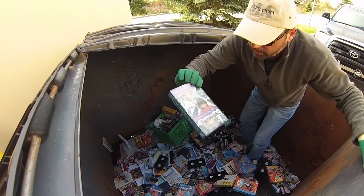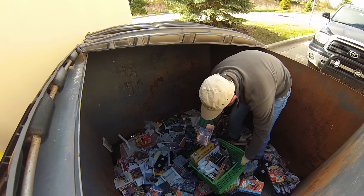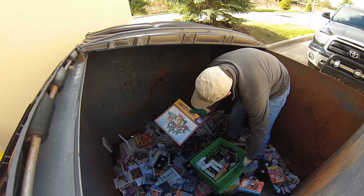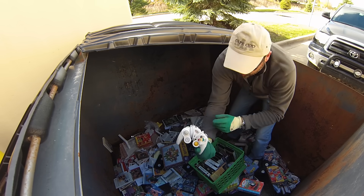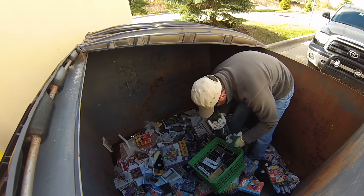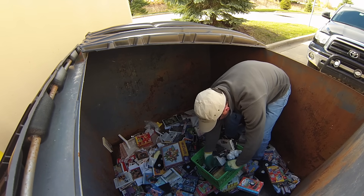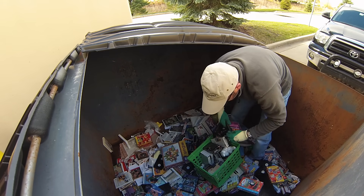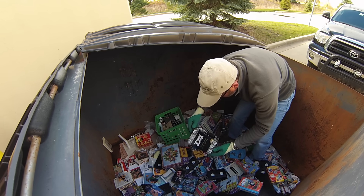Bunch of VHS tapes. Something like a game. Remotes — I have no idea what these are for, there's two of them. iConnect, Games, Fury. Bunch of VHSs. The History Channel — where the past comes alive. Here's Johnny — Johnny Carson.